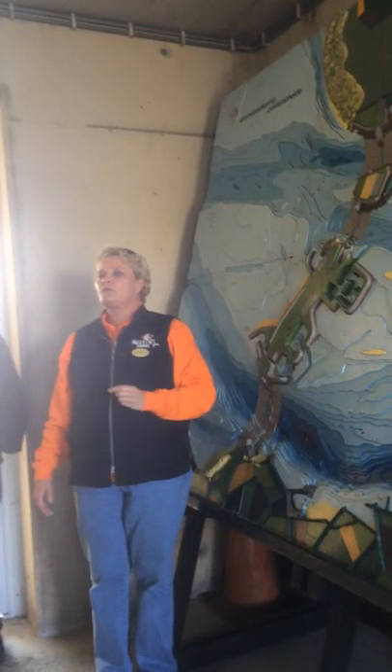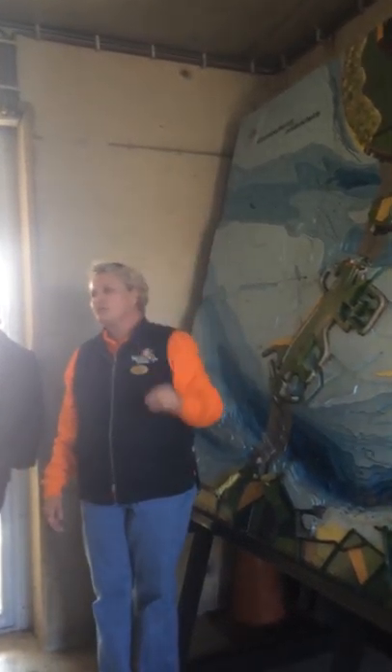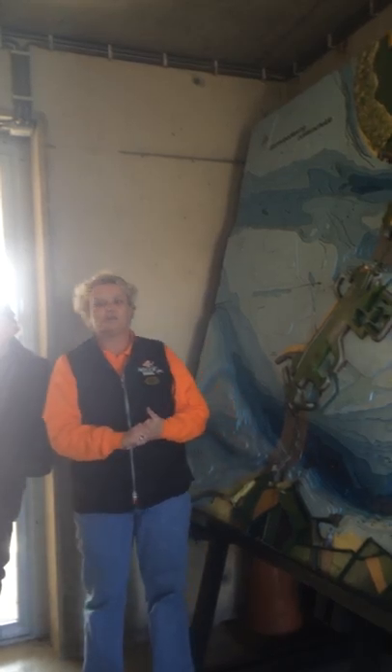The Eastern Scheldt is a nature park — it's protected by the government. So when they go in to paint the piers or do any of the steel work, they have to have special tents around it so no drop of paint can fall into the Eastern Scheldt.